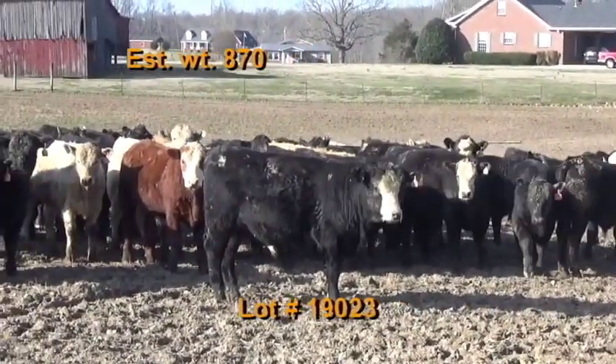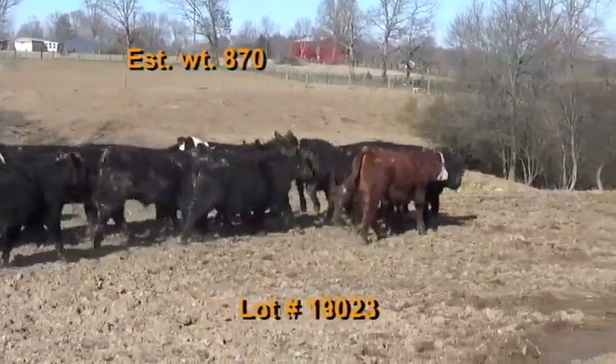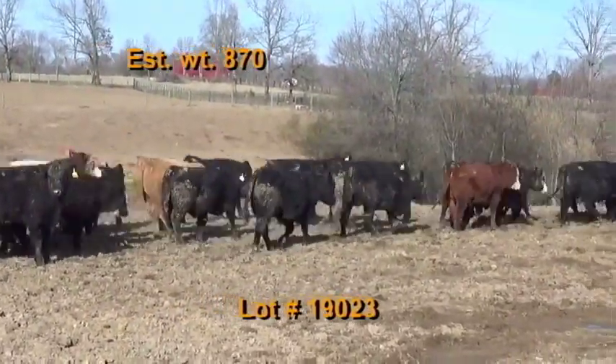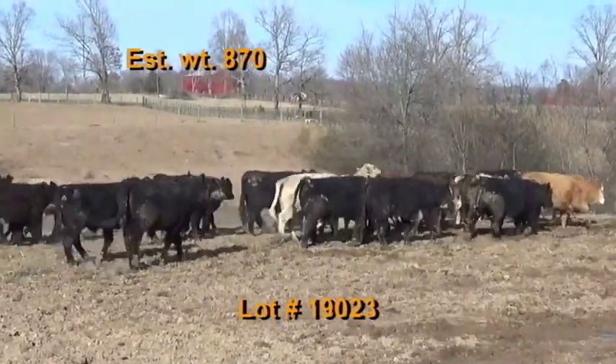Dried per day with wet distillers, and co-op mineral with Rumensin. They've had two shots of the Pyramid 5 pre-spons and a Bar Vac 7. Wormed and deloused with Dectomax and implanted with Component.